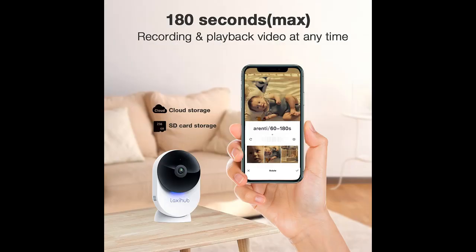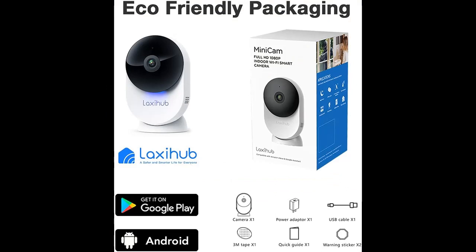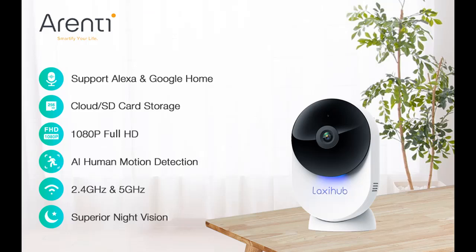Please update your Arrenty App to the latest version before using this camera. 1080p FHD and Superior Night Vision: 24/7 Full HD 1080p at 25fps maximum resolution displays clear video so you can keep an eye on your home no matter when or where. The Enhanced Night Vision Mode allows you to see clearly in the dark, up to 32 feet (10 meters).